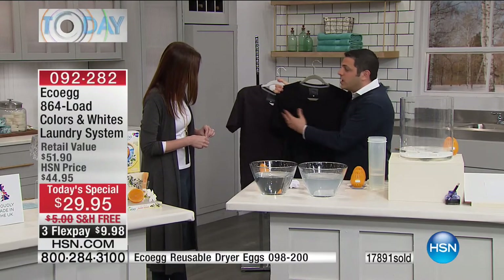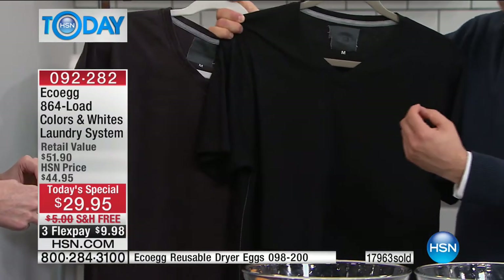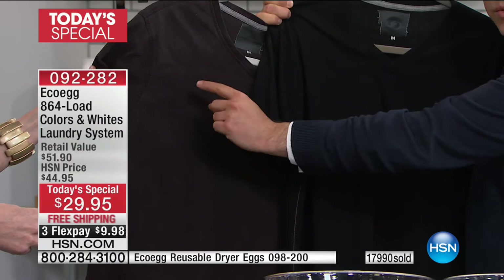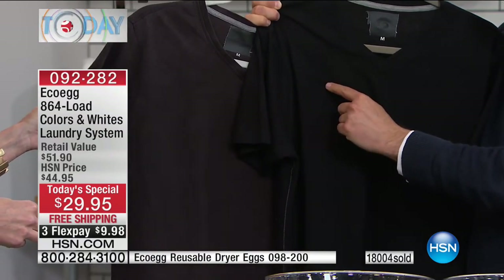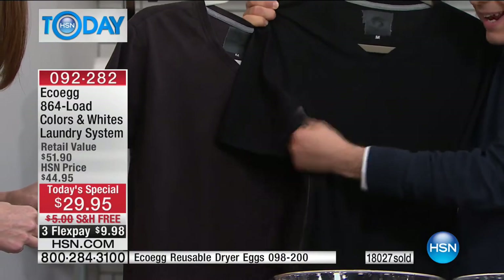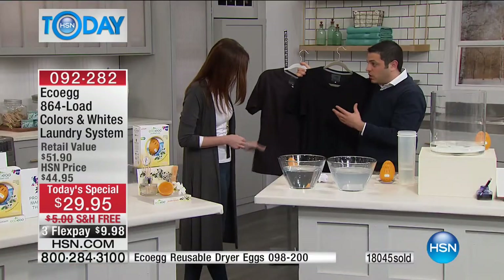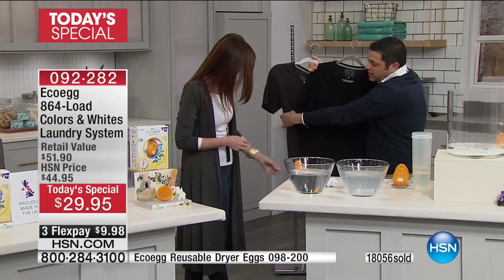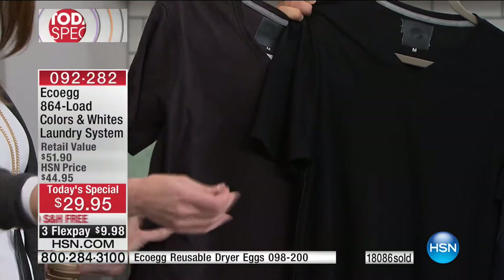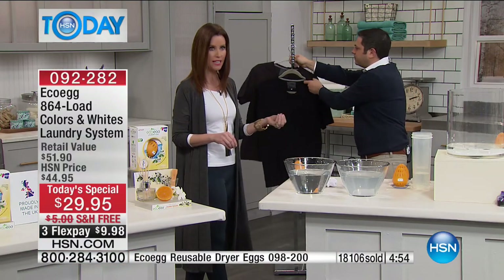EcoEgg is great for your clothes as well. Here are two identical t-shirts bought from the same store on the same day - this one's been washed 25 times with normal detergent, this one 25 times with EcoEgg. The detergent one is faded and lost its shape, but the EcoEgg one is still vibrant and really black. EcoEgg contains no harsh chemicals, no optical brighteners, no bleaches, no phosphates - so it could make your clothes last longer. Normal detergents leave residue that builds up in the fibers wash after wash.